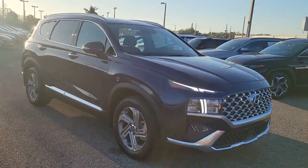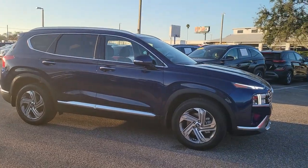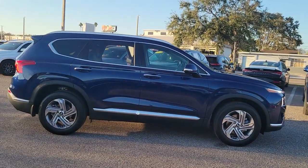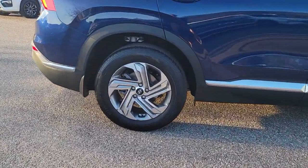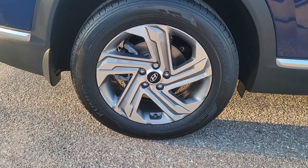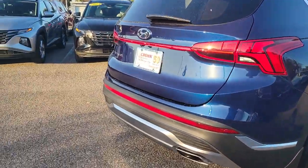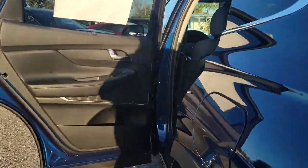Hop into the 2023 Hyundai Santa Fe. Handsome and versatile, this Santa Fe brings ease and comfort to your busy lifestyle. This mid-sized crossover SUV offers a spacious, family-friendly cabin, available all-wheel drive, the latest safety and infotainment tech, including standard driver assistance features and stylish modern looks. These are just some of the great options this vehicle comes with.